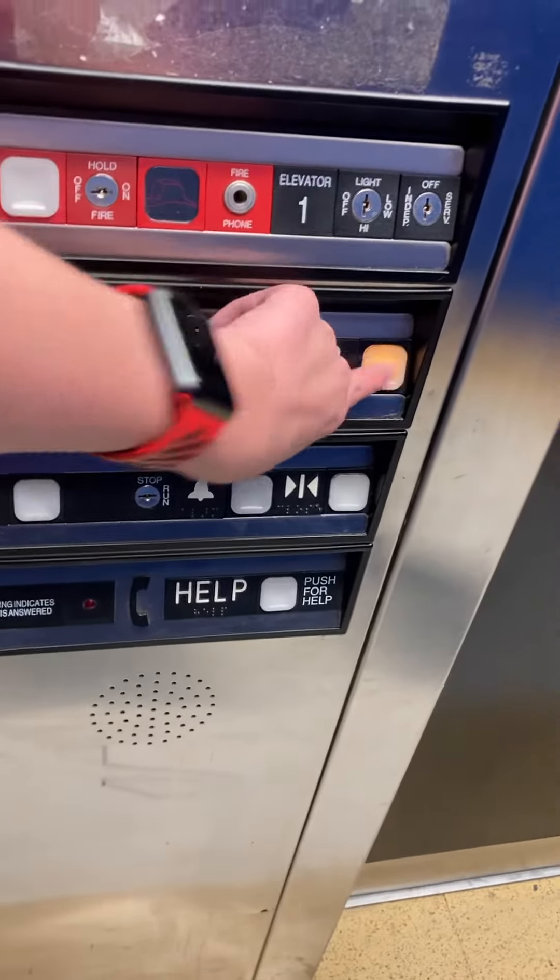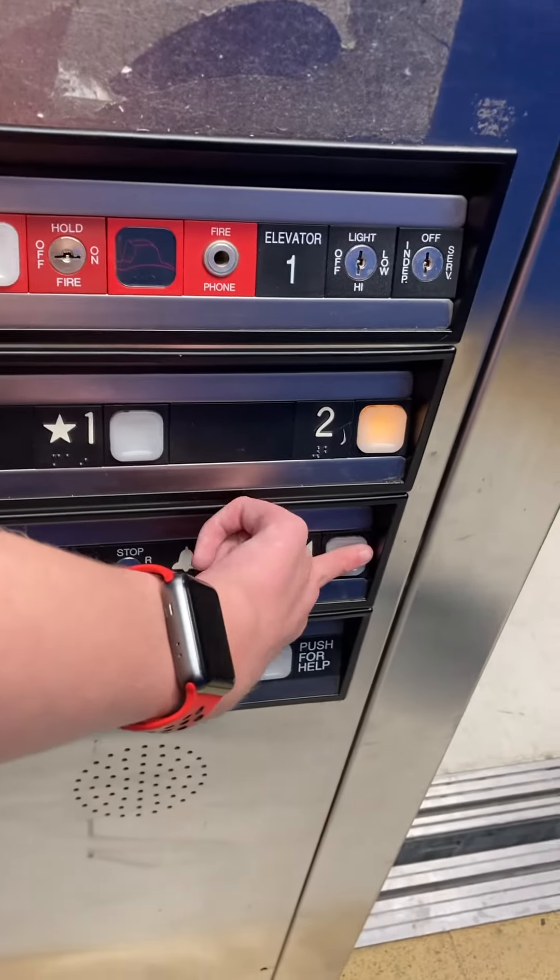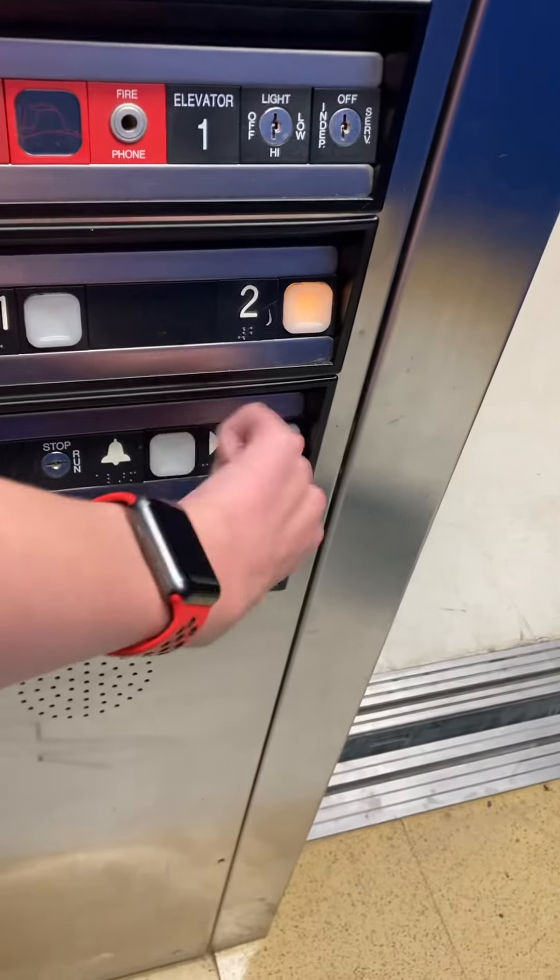We'll take one more ride but then I gotta get back. The motor sounds identical to the elevators at Market Street.